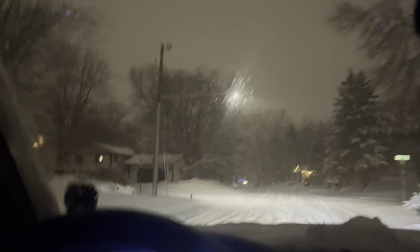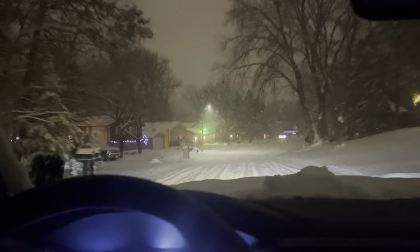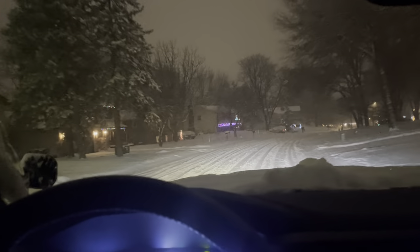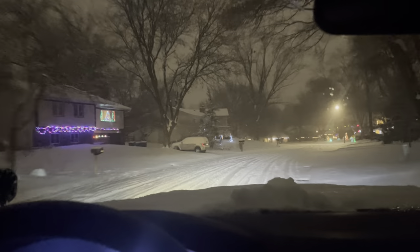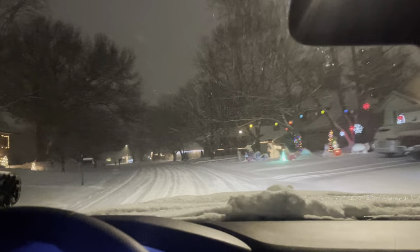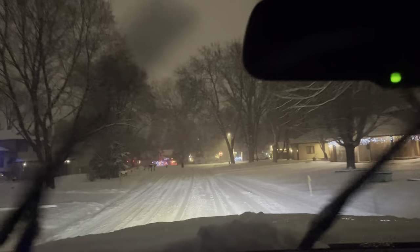Got a tow strap, got traction boards right here, got a high-lift jack back there too. Got all my recovery gear with me just in case I do something foolish like get stuck shooting a video. The odds of me getting stuck are slim to none though.